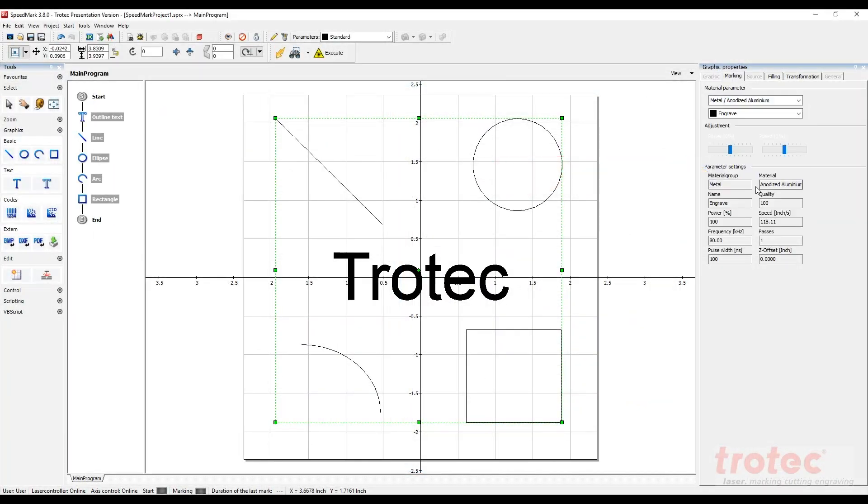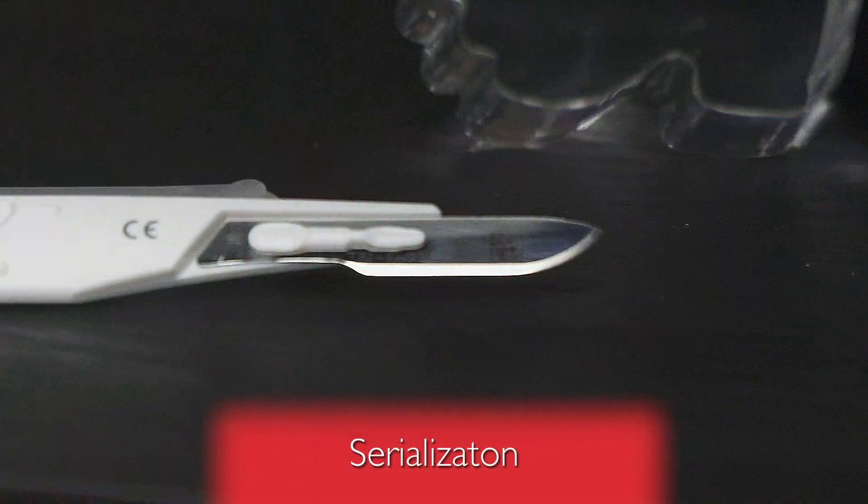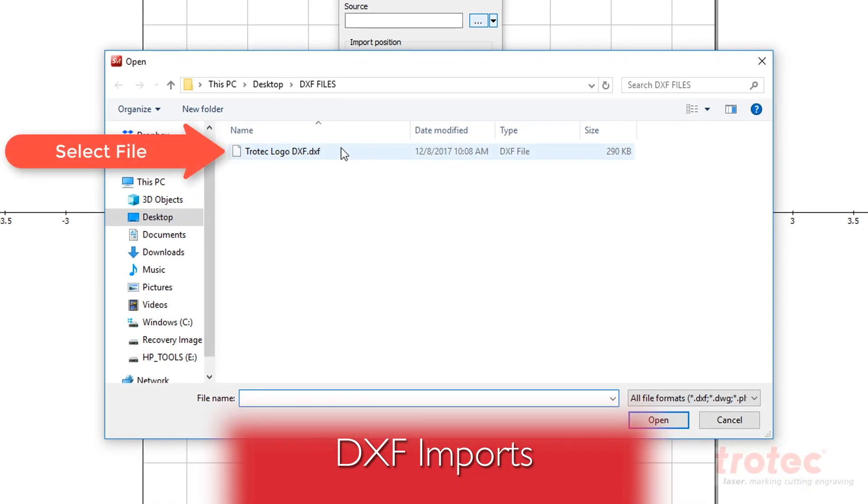Customizable program modules are available for common marking tasks such as barcoding, serialization, deep engraving, and DXF imports.